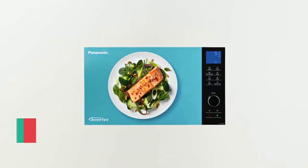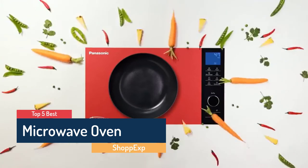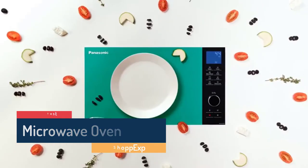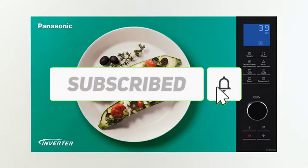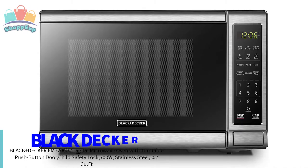Hello guys! ShopEx presents top 5 best microwave in 2020. Through extensive research we have put together all the products in a list. So like the video, share your ideas in the comment section and don't forget to subscribe. Now let's get started. The fifth number is Black+Decker Microwave.